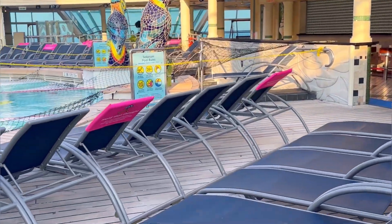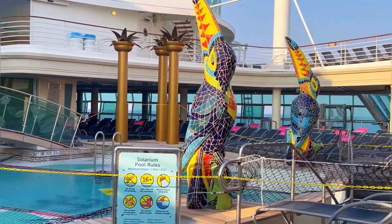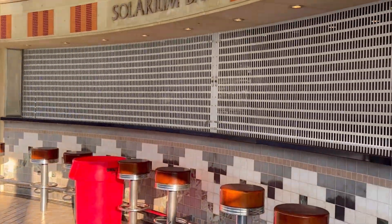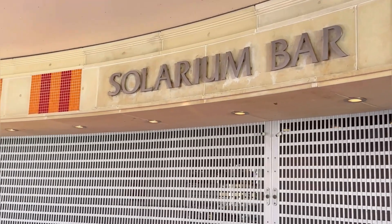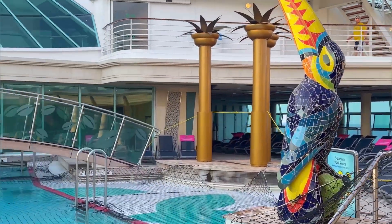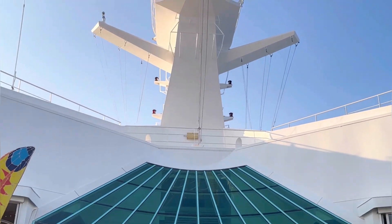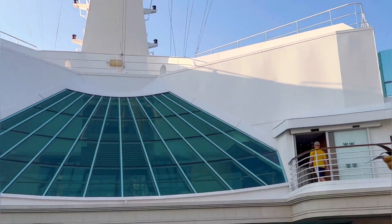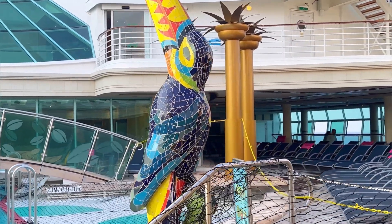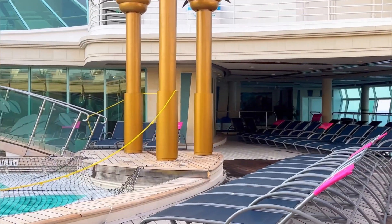It is a small ship but they make it very beautiful. There's a pool bar - the solarium bar. Here is the solarium bar. Looking up above, you can see people probably walking on the track. During the day these areas get pretty packed - everyone drinking, music, and having fun.